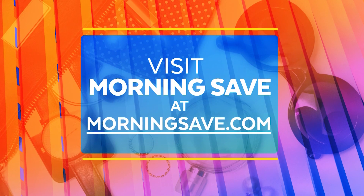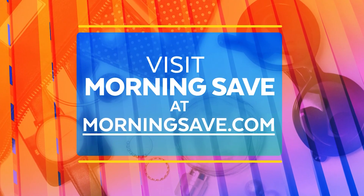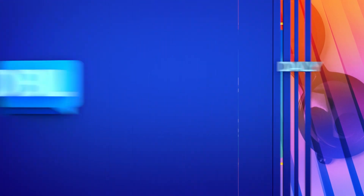Thank you so much Steph! Head on over to MorningSave.com to snag these amazing deals at the lowest prices. You can even visit MorningSave.com on your smartphone. We'll be right back.